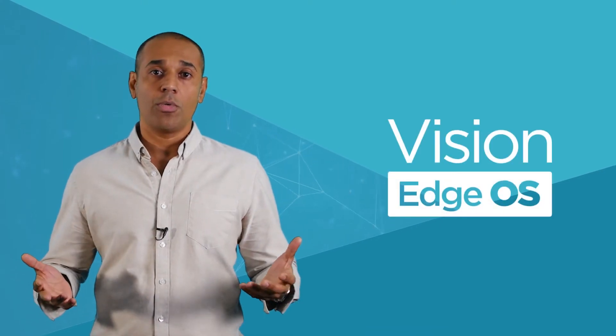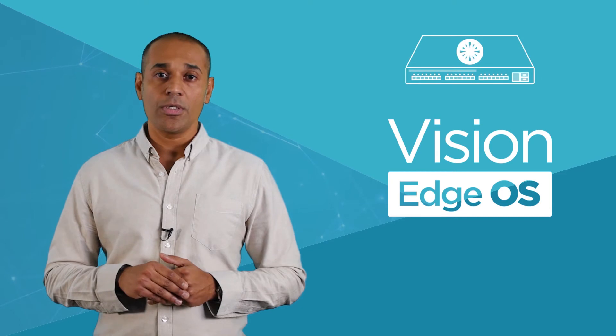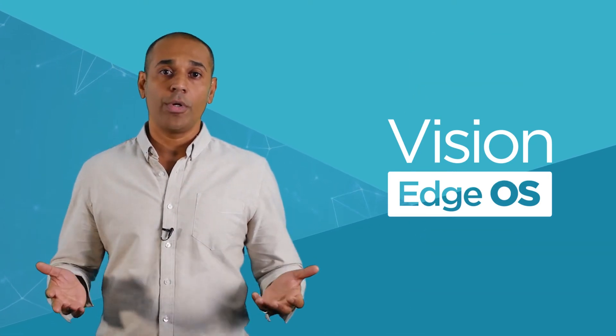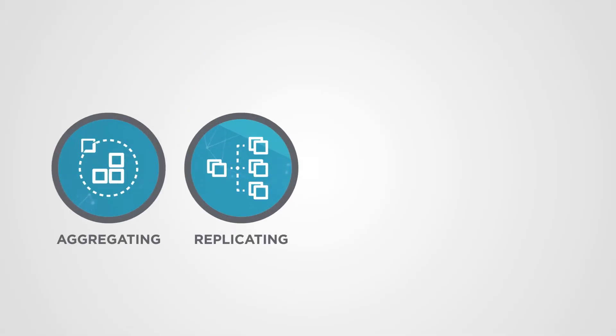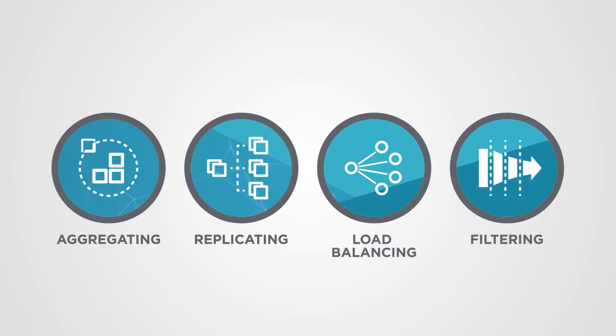This is why we created Vision Edge OS. It's a software stack that runs in white box or open switches and turns them into packet brokers. It's the same software that runs on our turnkey packet brokers such as Vision One. It's capable of aggregating traffic, replicating, load balancing into various tools, and it can filter traffic in various stages to find packets of interest.